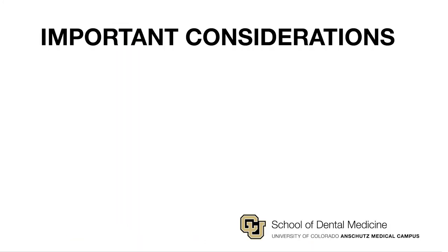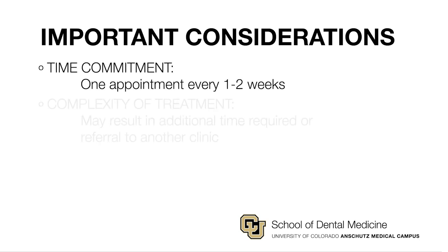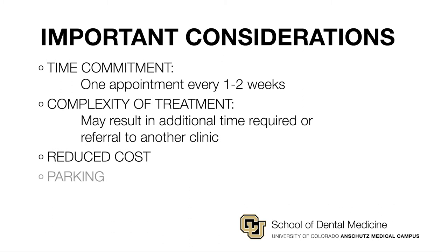In conclusion, we ask that you please carefully consider the issues we mentioned: time commitment, complexity of treatment, cost, and parking. If you decide that any or all of these requirements will not work well for you, please let us know, and we can refund your screening fee and help refer you to another dental healthcare provider that might be able to meet your needs.